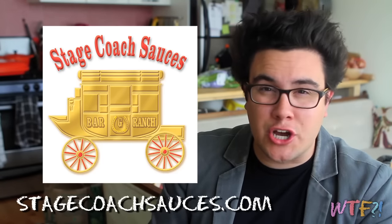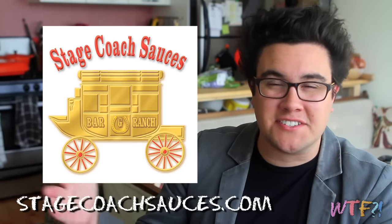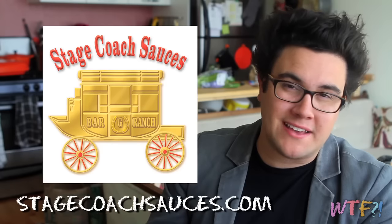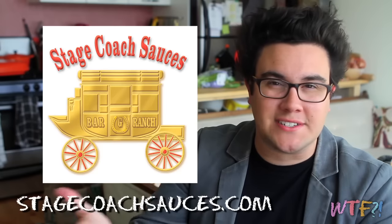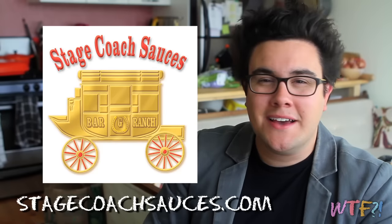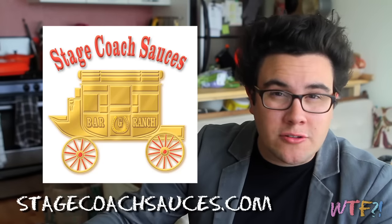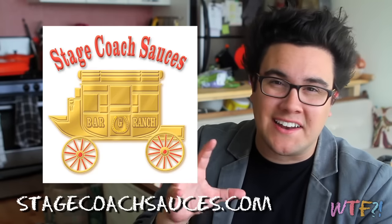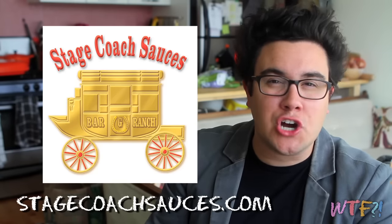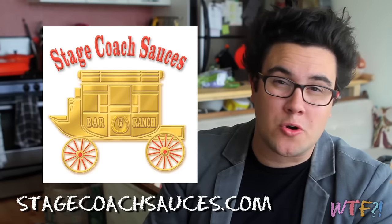Today's sponsor is Stagecoach Sauces and you can check them out online at stagecoachsauces.com. Stagecoach makes a bunch of different types of sauces. They have a really great mustard based sauce which is their Carolina style barbecue sauce — it's traditional to have mustard based barbecue sauces in Carolina. They also have a great steak sauce and a bunch of other flavors. They're all-natural, allergen free, and free of high fructose corn syrup. Check them out at stagecoachsauces.com for your next grilling or barbecue adventure.